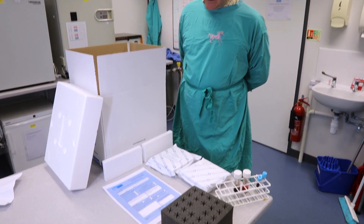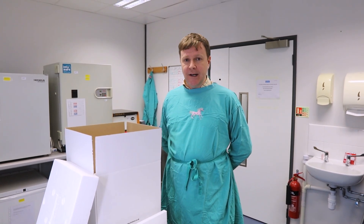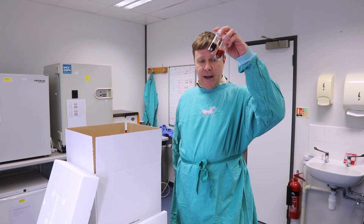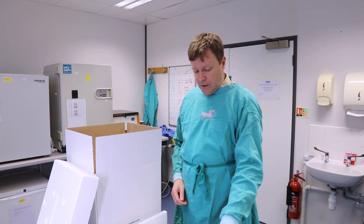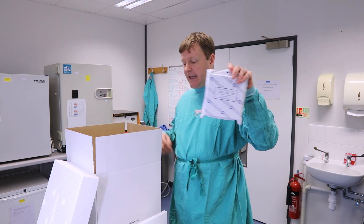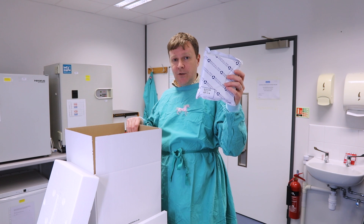BioVest provide temperature control boxes which we would encourage everyone to use as it maintains sample integrity throughout the process. Once the bone marrow has been collected in heparin and sodium citrate, these have to be put in the box in a specific way. First, there is a frozen pack chilled to at least minus 18 degrees placed in, on top of which a cool pack chilled to plus four degrees.